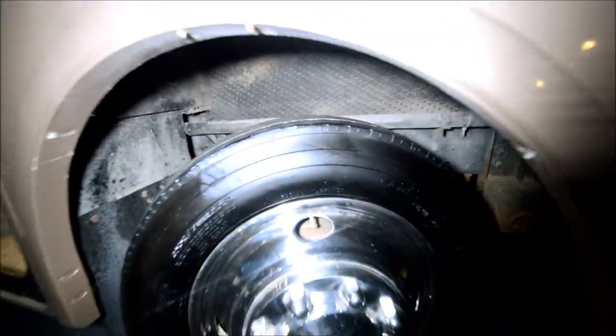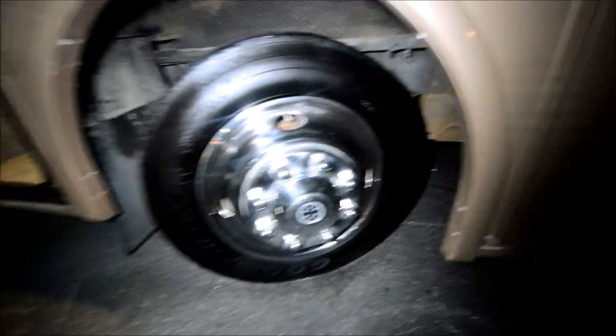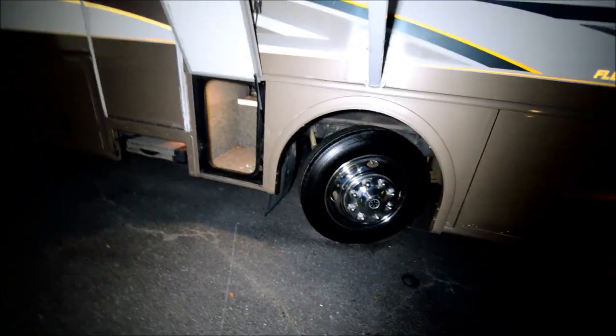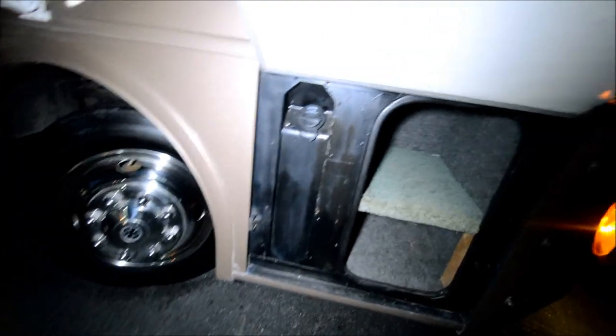Tires are in really good shape. If you want new tires, they'll cost you money, but there's nothing wrong with these. Sometimes people like brand new tires — at least you can put a couple on the front. There's another fuel fill on the passenger side.